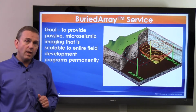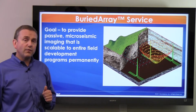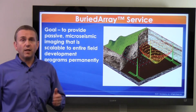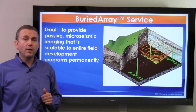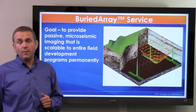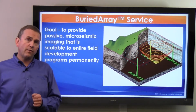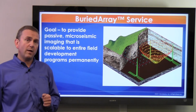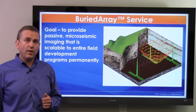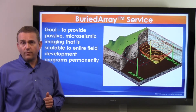In a Buried Array, we permanently install a near-surface deployment of seismic stations from between 2 and 4 per square mile, and this can scale up to as large a size as you need. The company's installations have covered from 15 to 150 square miles to date, and it can be as large as the application requires. In this application, we extend the FracStar sequence to allow for multi-well or full-field applications of either hydrofrac monitoring or reservoir monitoring over the life of a field.